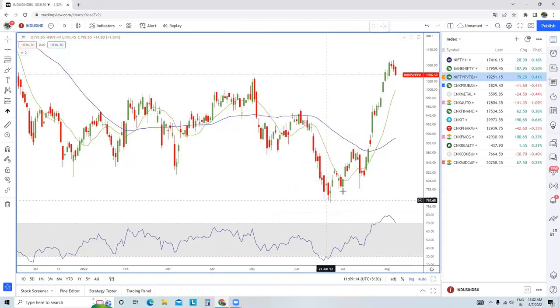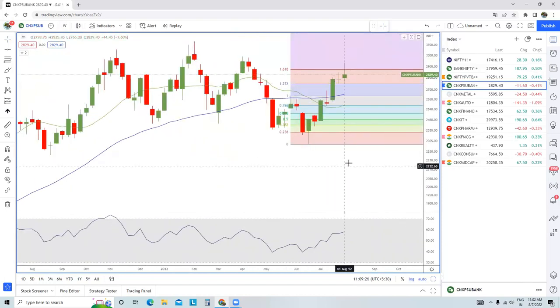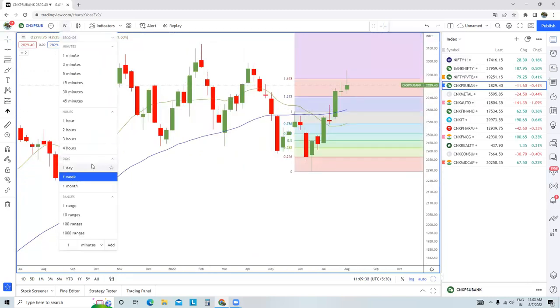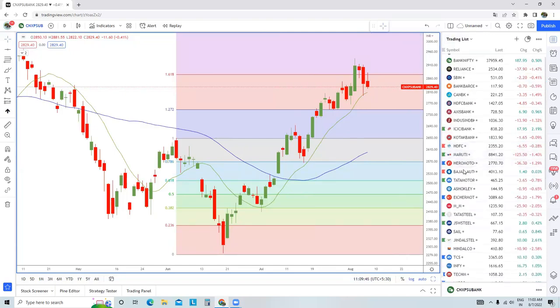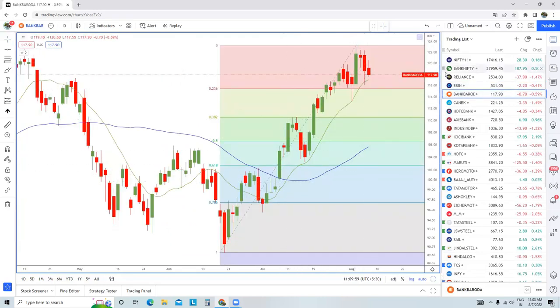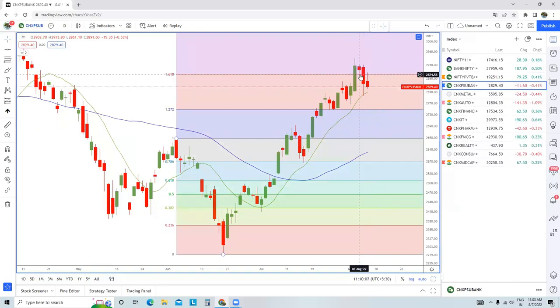Now let's go to the PSU banking pack. The trend is up in the weekly time frame chart. The previous candle was a doji and this particular candle is an inverted hammer or shooting star, showing serious selling pressure at higher levels. PSU banks like SBI and Bank of Baroda have rallied really nicely, so some sort of profit booking or consolidation is required. This Fibonacci retracement is providing some short-term resistance to this particular index.